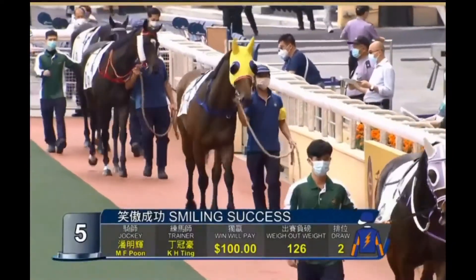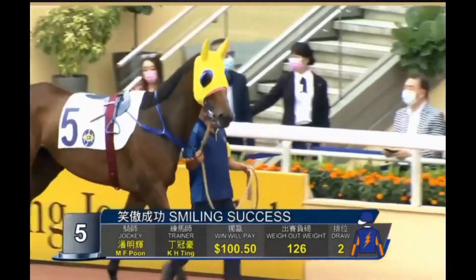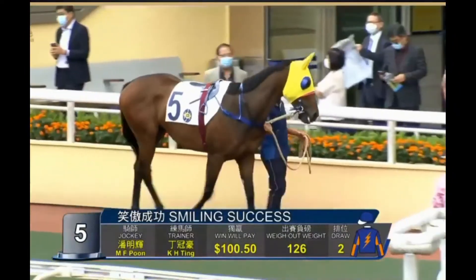Move on to the next of them. I think it's Smiling Success - it is. It's 10 and 3.4. Blinkers off, visor goes on for the first time. Jimmy Ting, Matthew Poon. I thought he may have just been a bit one-paced over those last couple of hundred metres, Jenny.